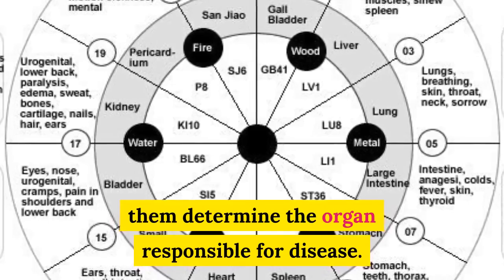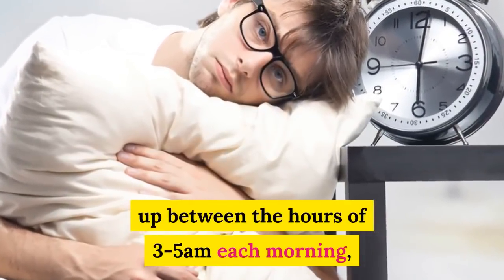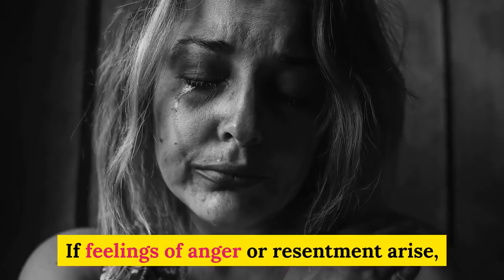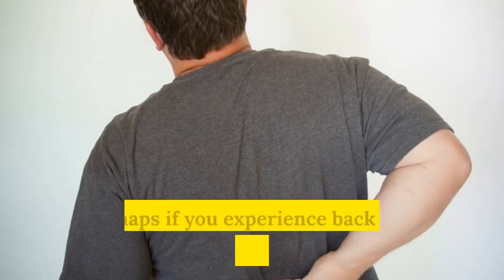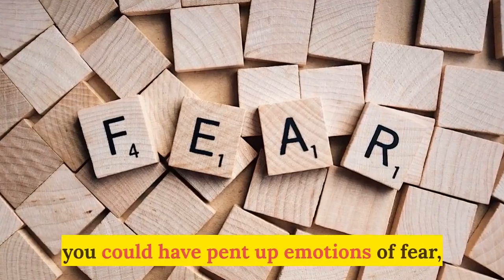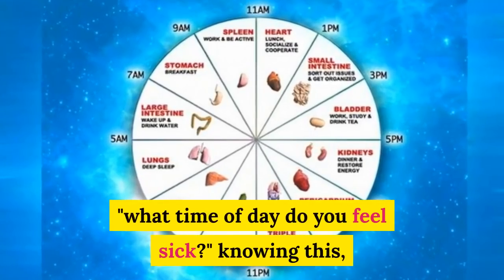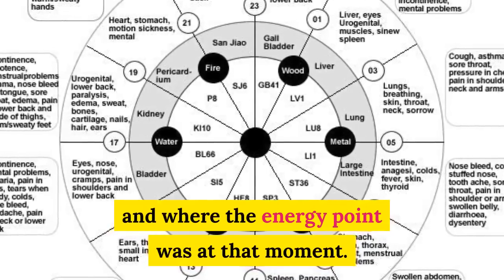Chinese medicine practitioners use this clock to help them determine the organ responsible for disease. For example, if you find yourself waking up between the hours of 3 and 5 a.m. each morning, you may have underlying grief or sadness, or a condition in the lung area. If feelings of anger or resentment arise, you may feel them strongest during the time of the liver, which is 1 to 3 a.m. Or perhaps, if you experience back pain at the end of your working day, you could have emotions of fear or perhaps even a kidney issue. The first question a Chinese doctor asks is: what time of day do you feel sick? Knowing this, he will also know where the problem is and where the energy point was at that moment.